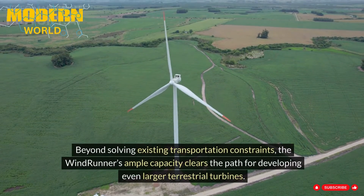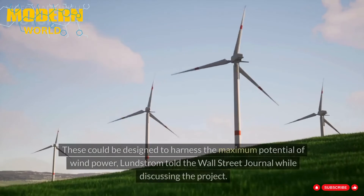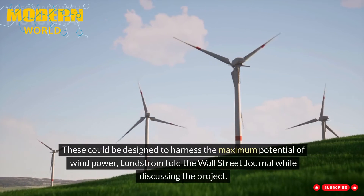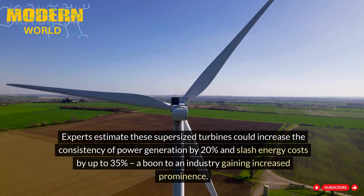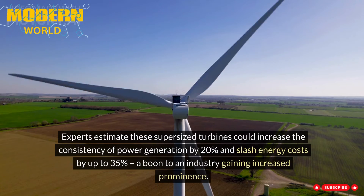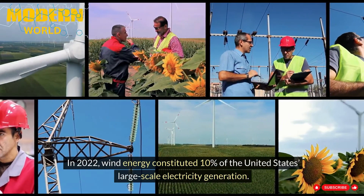Beyond solving existing transportation constraints, the Windrunner's ample capacity clears the path for developing even larger terrestrial turbines. These could be designed to harness the maximum potential of wind power, Lundstrom told the Wall Street Journal. Experts estimate these supersized turbines could increase the consistency of power generation by 20% and slash energy costs by up to 35%, a boon to an industry gaining increased prominence. In 2022, wind energy constituted 10% of the United States' large-scale electricity generation.